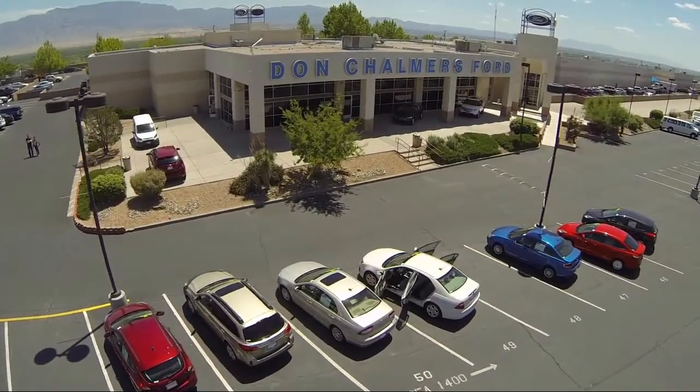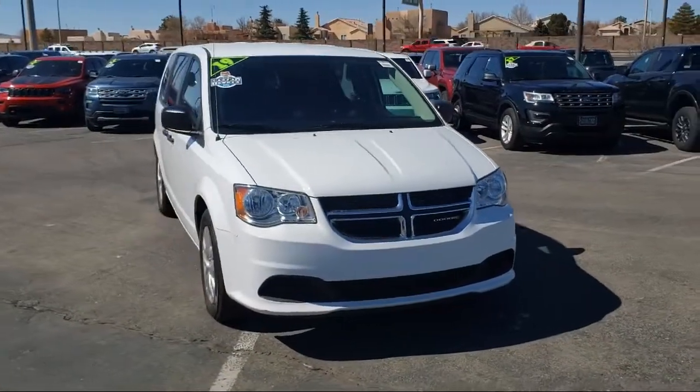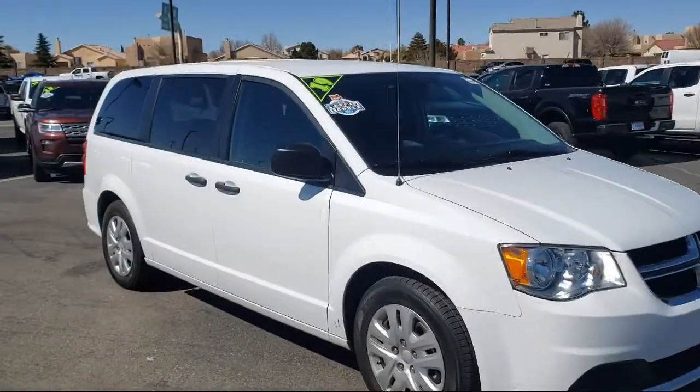Welcome to Don Chalmers Ford and here's a look at another one of our vehicles from our great selection. It comes equipped with steering wheel controls, keyless entry, Bluetooth smartphone integration, and a park view rear backup camera.